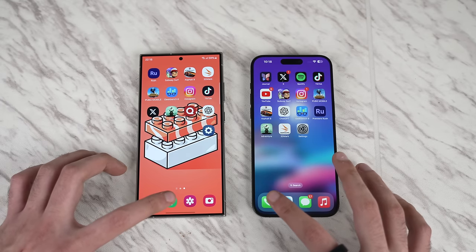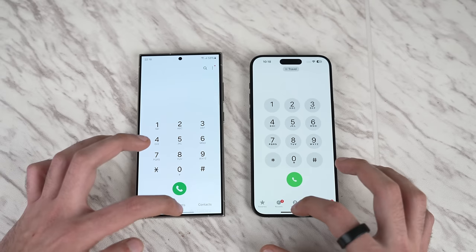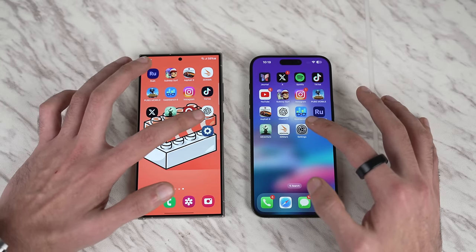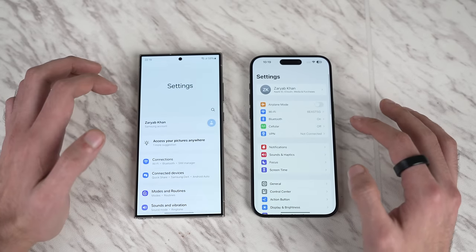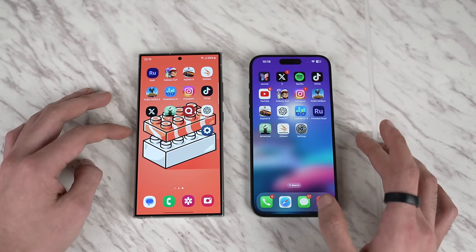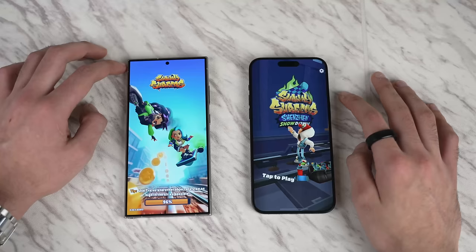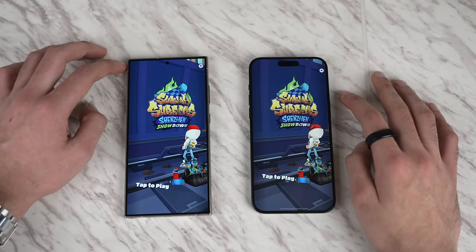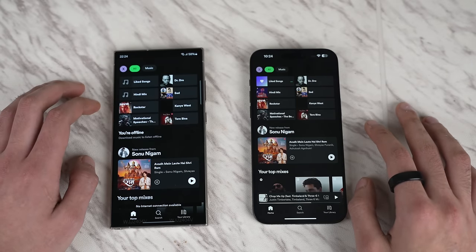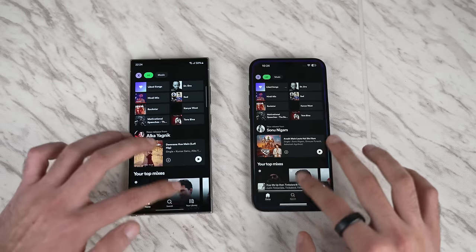Kicking off the app-opening test with basic apps first. Launching the phone dialer — incredibly fast and smooth on both, with beautiful exit animations. Moving on to Settings — very smooth and quick on both phones. Samsung has really nailed animation this time around. First third-party app is Subway Surfers — that's another draw, both phones loading at the same time. Spotify is also essentially a draw, pretty much the same loading time on both.